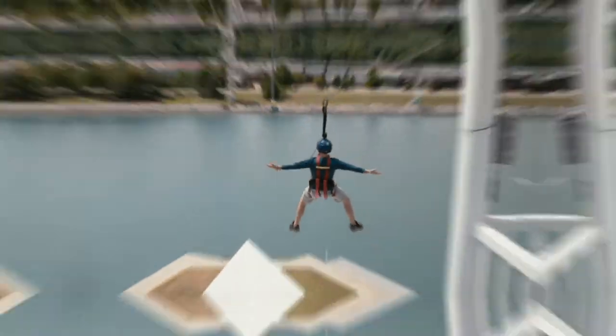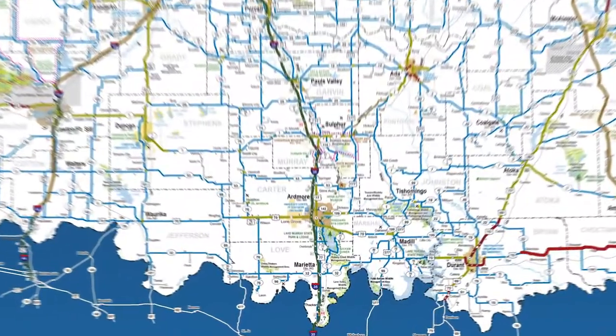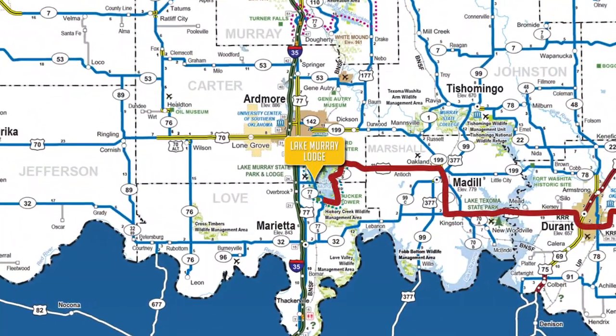This is the Oklahoma Road Trail. From the Endangered Arc Foundation in Hugo, the team heads east into Ardmore.